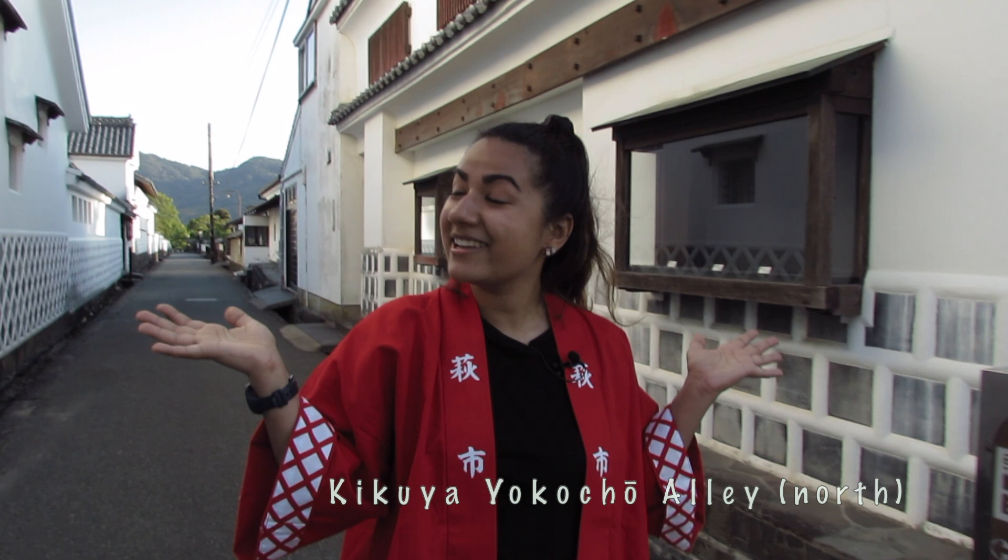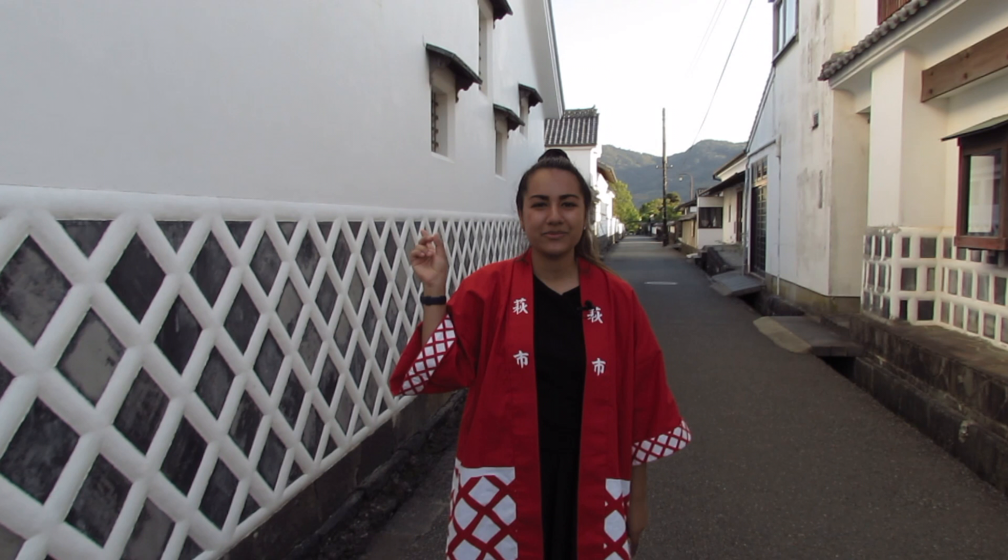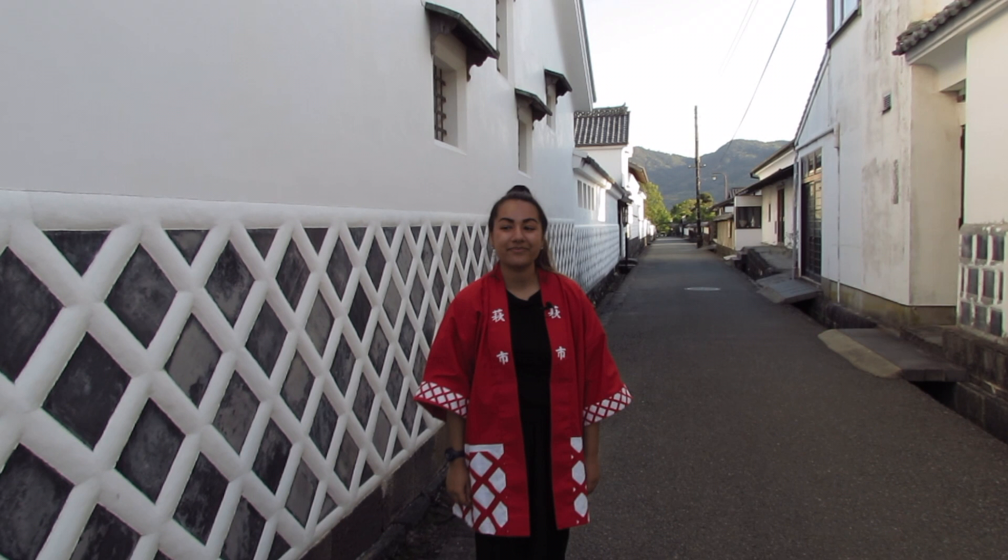This is the Kikuya Yokocho Alley, named after a wealthy merchant family whose residence is on the other side of this wall. They provided lots of services for the Mori clan and were instrumental in the domain. Their residence can still be seen today, and you can take a tour around their dry landscape garden.